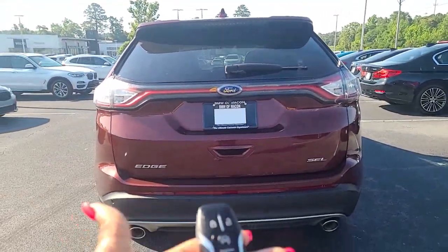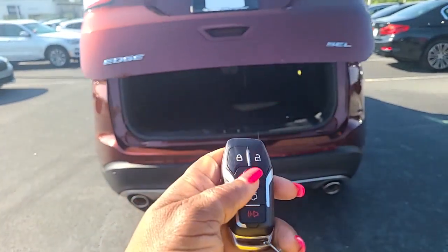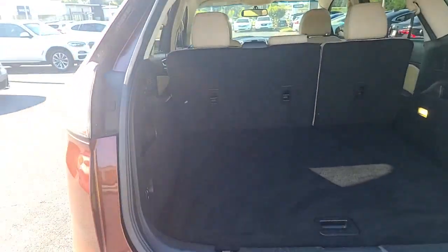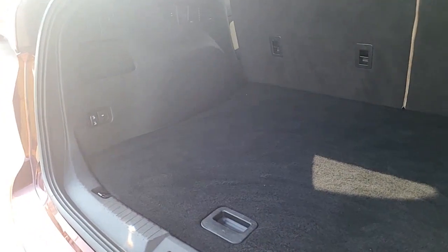On your fob, you do have power lift. You have the remote start. It's got a huge trunk, actually. Very huge. I'm trying to get where the sun lets you see it.